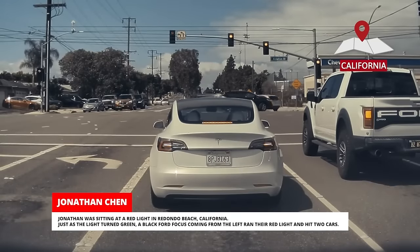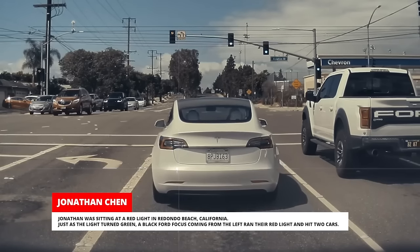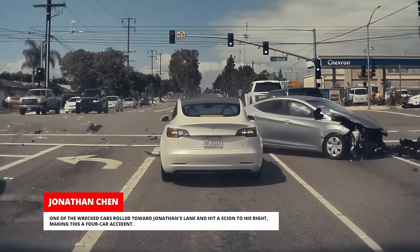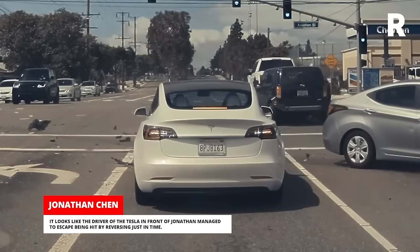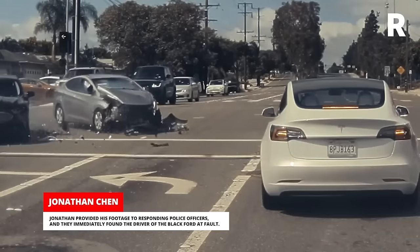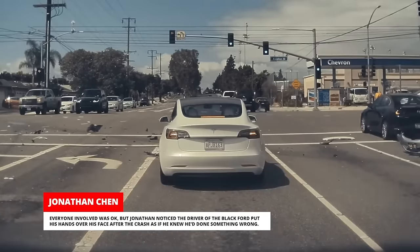Jonathan was sitting at a red light in Redondo Beach, California. Just as the light turned green, a black Ford Focus coming from the left ran their red light and hit two cars. One of the wrecked cars rolled toward Jonathan's lane and hit a Scion to his right, making this a four-car accident. It looks like the driver of the Tesla in front of Jonathan managed to escape being hit by reversing just in time. Jonathan provided his footage to responding police officers, and they immediately found the driver of the black Ford at fault. Everyone involved was okay, but Jonathan noticed the driver of the black Ford put his hands over his face after the crash as if he knew he'd done something wrong.